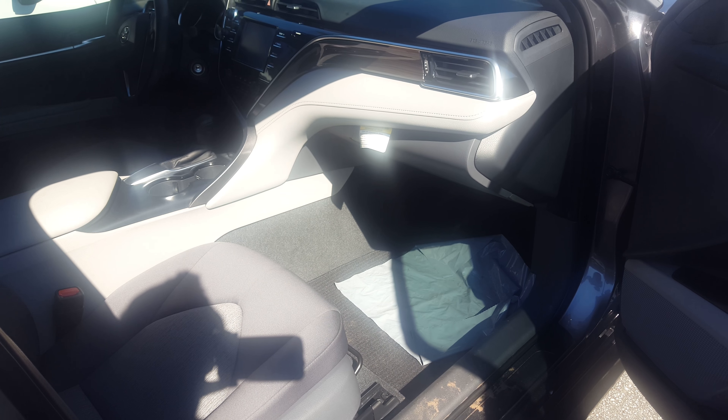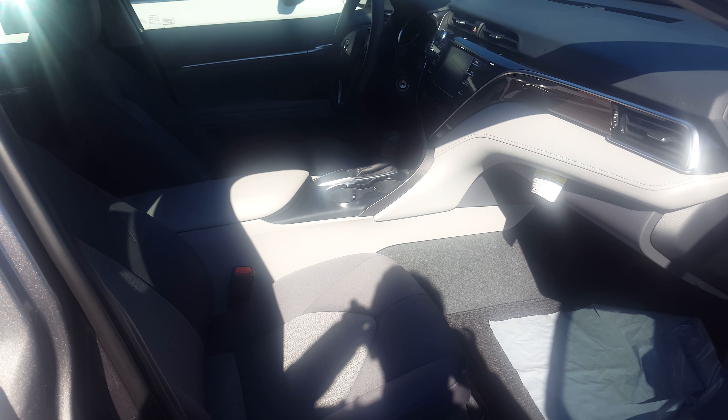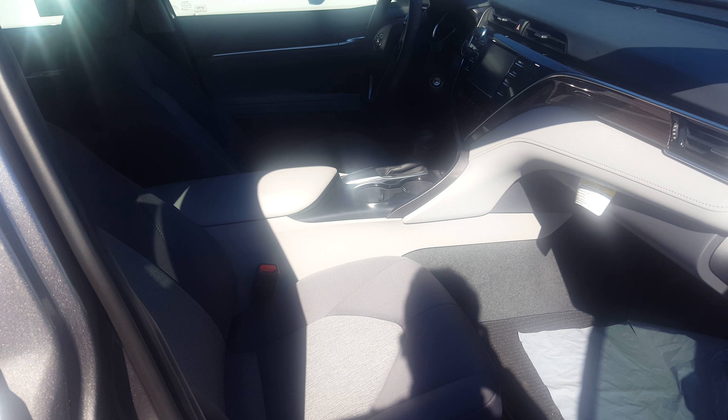In order to get the blind spot monitor, you can't get it on the LE. There are other trim levels where it's available, and one of them is the XSE.